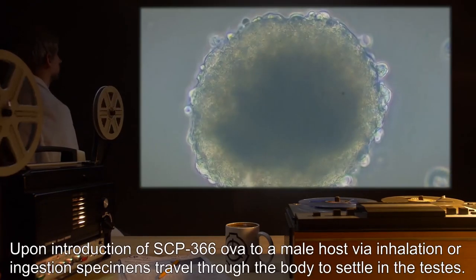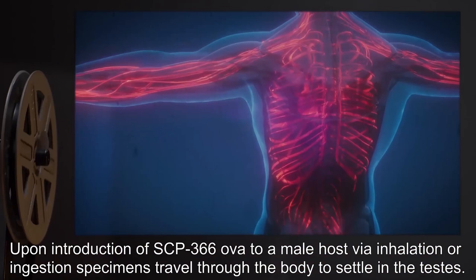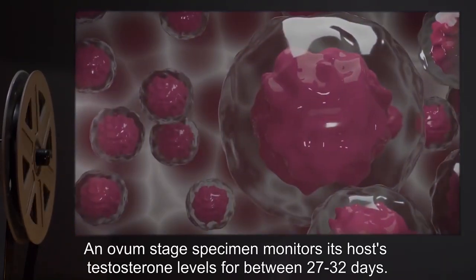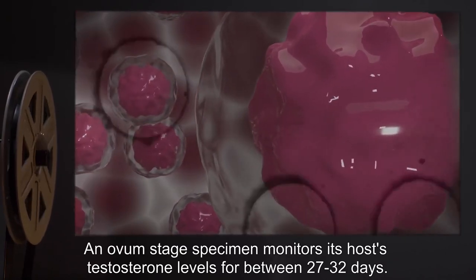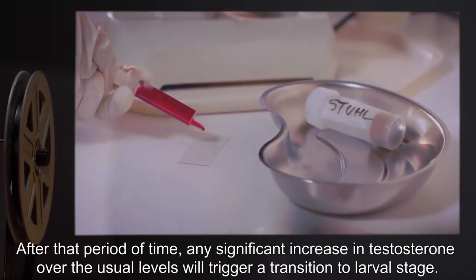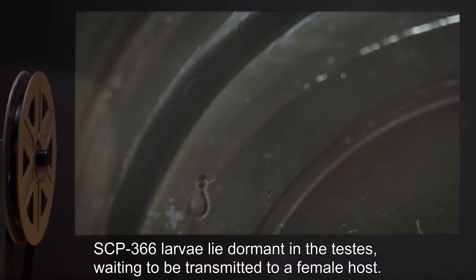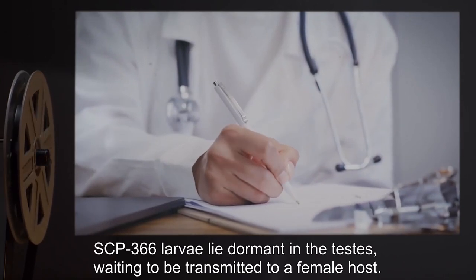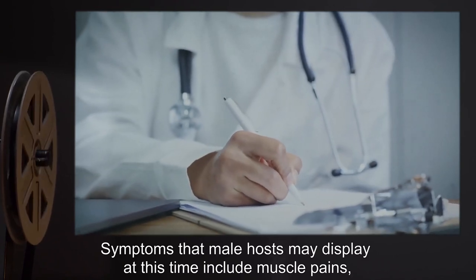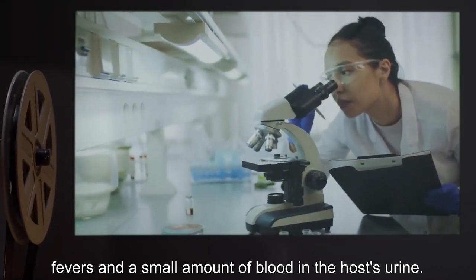Upon introduction of SCP-366 OVA to a male host via inhalation or ingestion, specimens travel through the body to settle in the testes. An ovum stage specimen monitors its host's testosterone levels for between 27 to 32 days. After that period of time, any significant increase in testosterone over the usual levels will trigger a transition to larval stage. SCP-366 larvae lie dormant in the testes, waiting to be transmitted to a female host. Symptoms that male hosts may display at this time include muscle pains, fevers, and a small amount of blood in the host's urine.